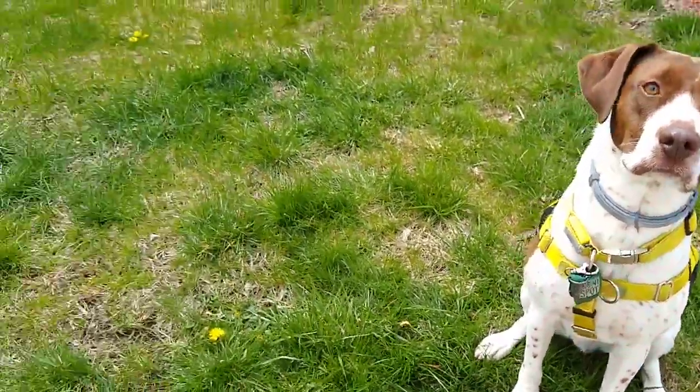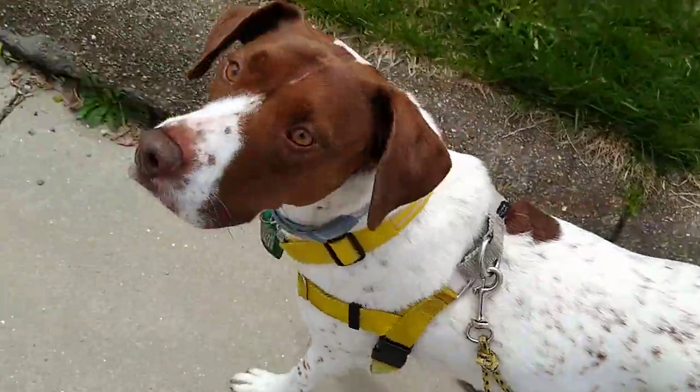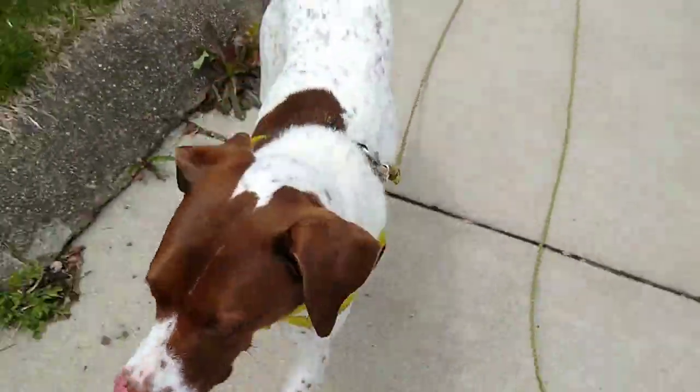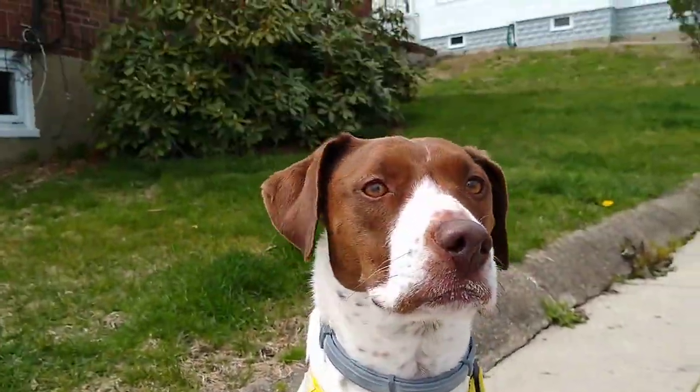So if you practice with Find It out on your walks, you can use it as a way to keep your dog focused on you when you're walking, if you're really worried. He's a good boy — you are!